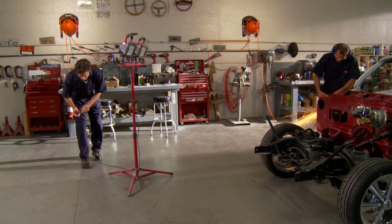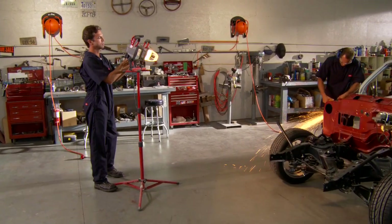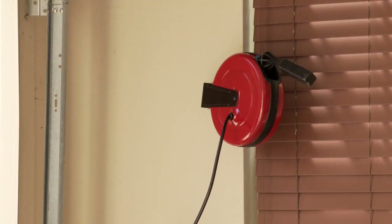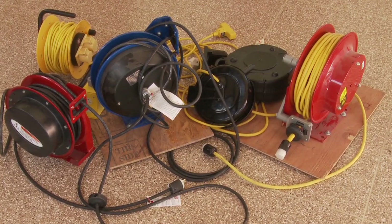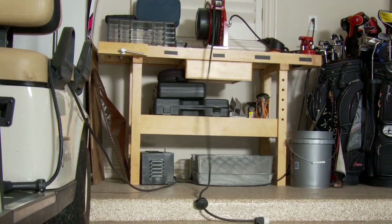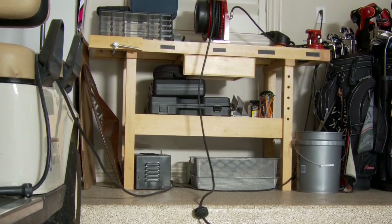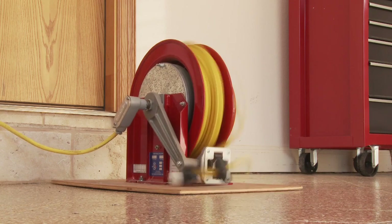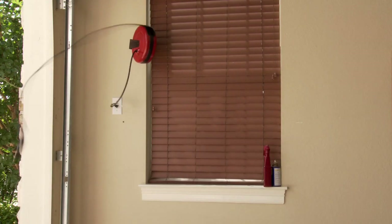Electric extension cord reels are considered standard equipment in professional shops and garages all over the world, not to mention the millions of residential cord reels sold annually in the US alone. But current cord reel models come with numerous inherent shortcomings and even a complete loss of retraction capability due to broken retractor springs. With little or no thermostatic protection, cords can overheat to hazardous levels. Even upon successful rewind, many reels produce an uncontrolled whipping action that can be harmful to anything in their path.